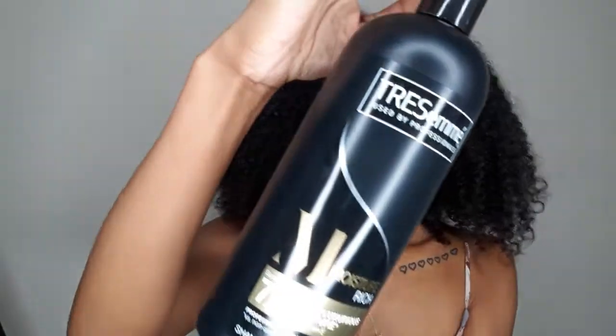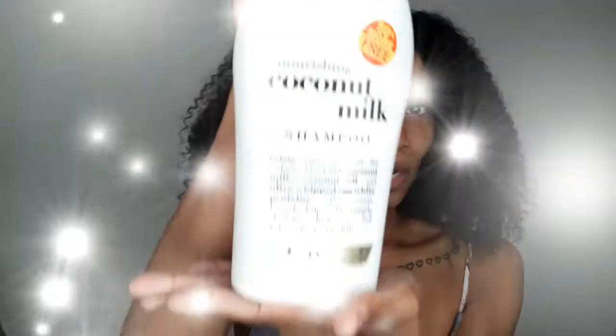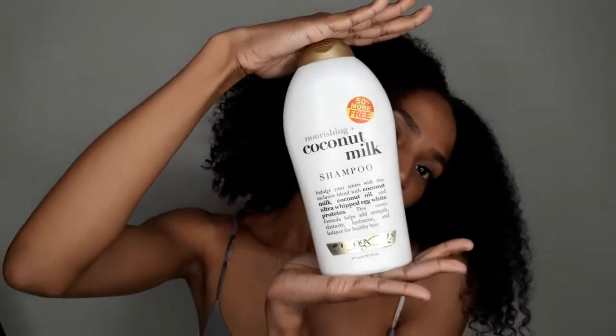I also use different shampoos for different things — a certain shampoo for moisturizing and a certain shampoo for cleaning. One of my favorites is the Tresemmé Moisture Rich Shampoo. I use it on my kids' hair and on my hair. Even though it says moisture rich, it actually gets my hair clean while adding moisture. I still get that squeaky clean feeling — that's what I use as my clarifying shampoo.